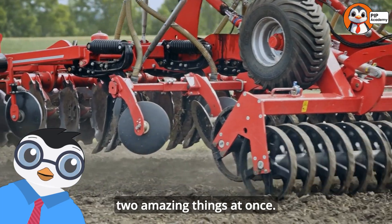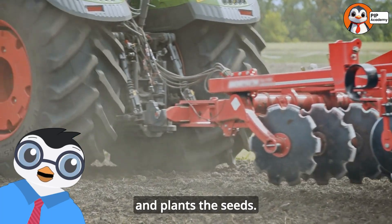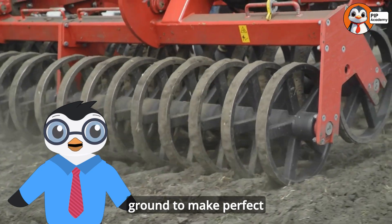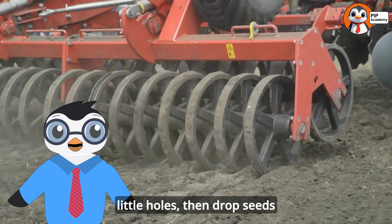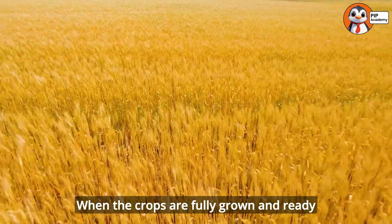One of the most important jobs on a farm is planting seeds. For this job, farmers use a sowing trailer that attaches to their tractor. The sowing trailer does two amazing things at once: it prepares the soil and plants the seeds. It has special parts that dig into the ground to make perfect little holes, then drops seeds into each hole.